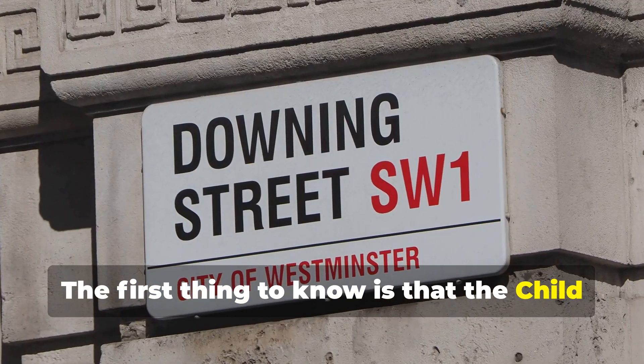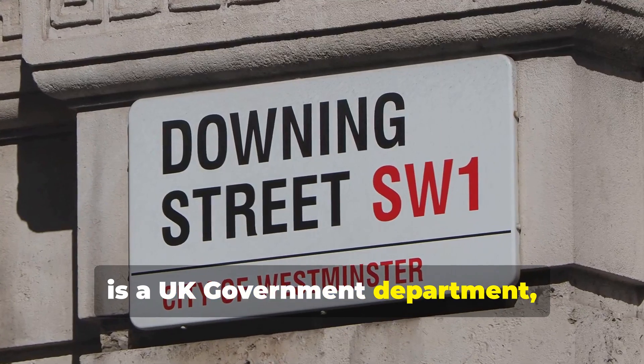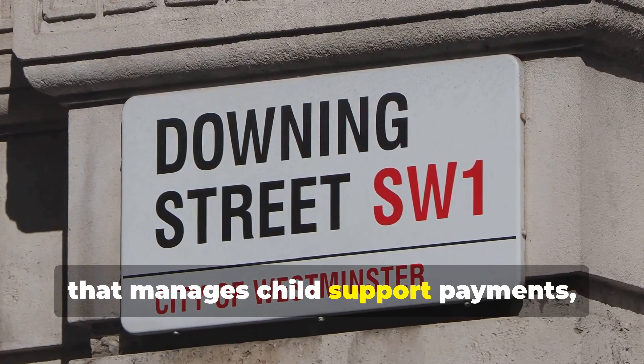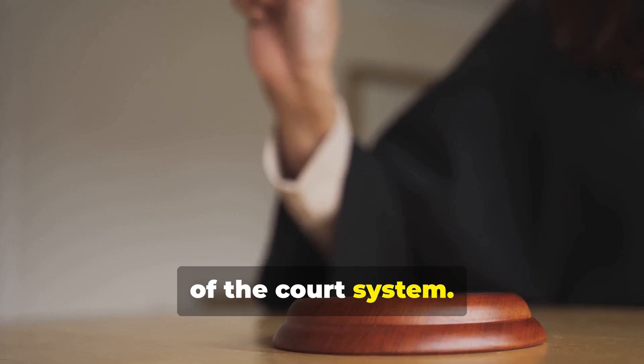The first thing to know is that the Child Maintenance Service, or CMS, is a UK government department that manages child support payments, so most child support claims are kept out of the court system.